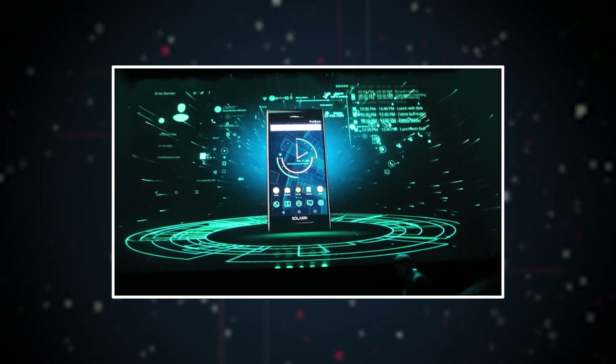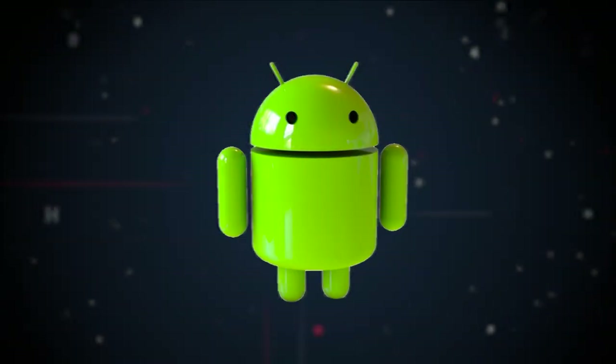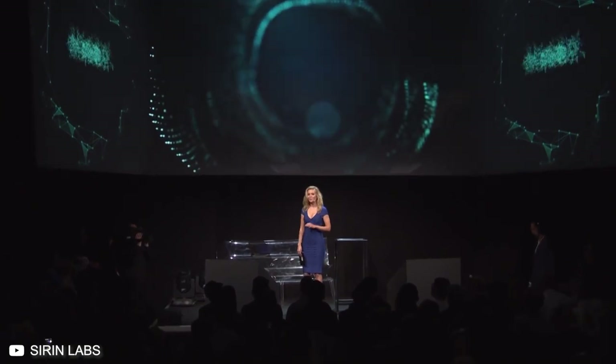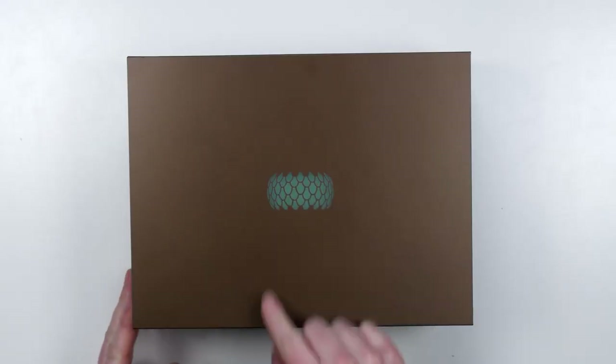Sirin Labs markets the Solarin as an unhackable phone, and it runs on Android. Now, Android isn't exactly the most secure OS on the market, so how does the Solarin achieve that? We'll find out in a minute — first, let's unbox this phone.